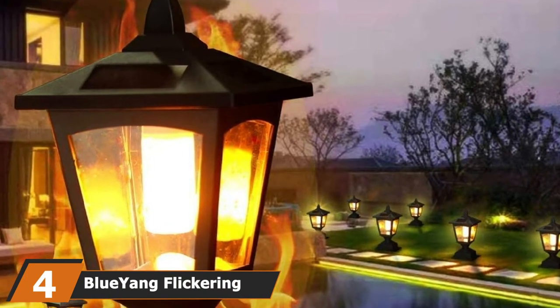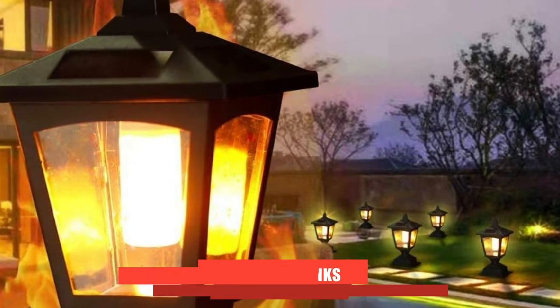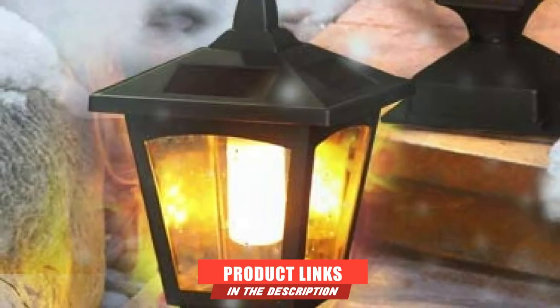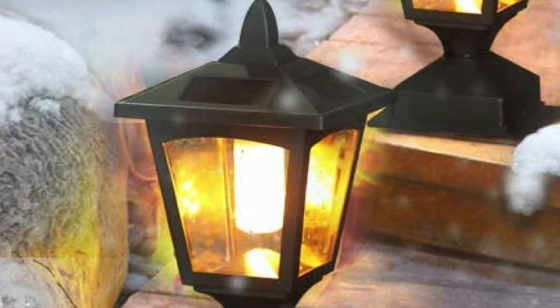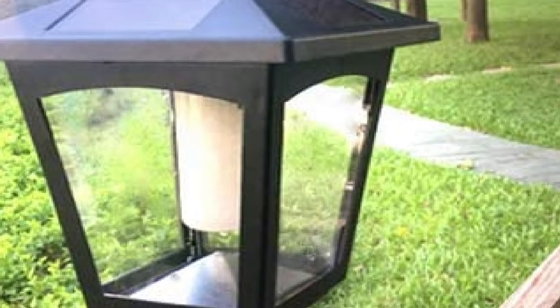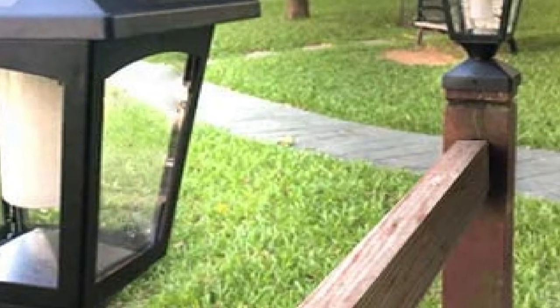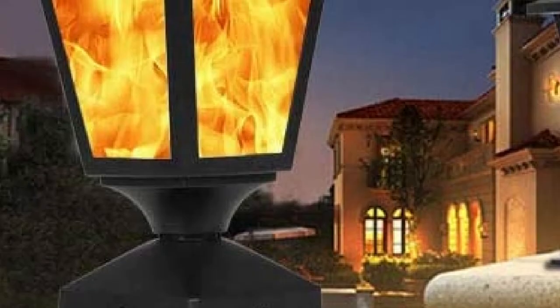Next at number 4, we have the Blue Yang Flickering Flame Solar Post Cap Light. If you like the look of my second pick but they are a little rich for your blood, this Blue Yang variant might hit the spot. Their charmingly antiquated look may be the perfect accent for taller posts, and thanks to the incredibly realistic dancing flame effect, they feel homey and unique. They are corrosion resistant, shatterproof, and totally waterproof, so you can bet your bottom dollar that flame keeps flickering come rain or snow. They're an entirely ABS design, which is a little disappointing, but it does help to keep their weight down, making installation a total breeze.